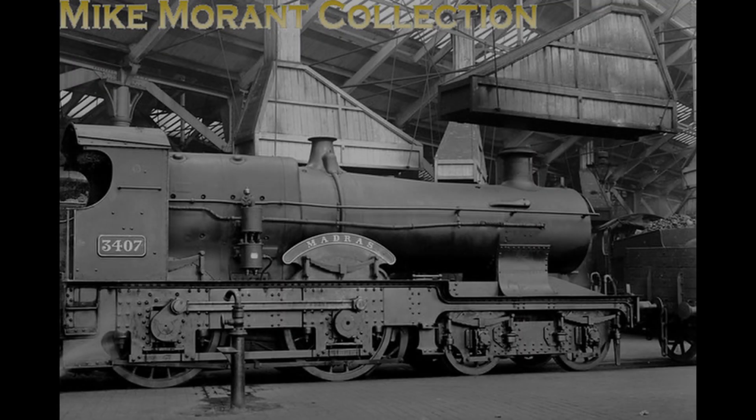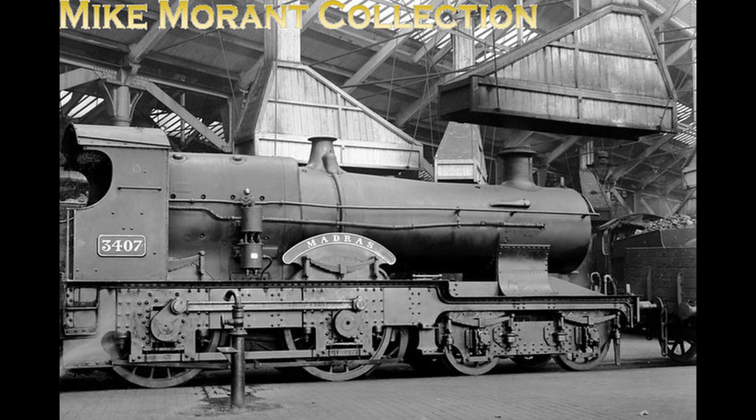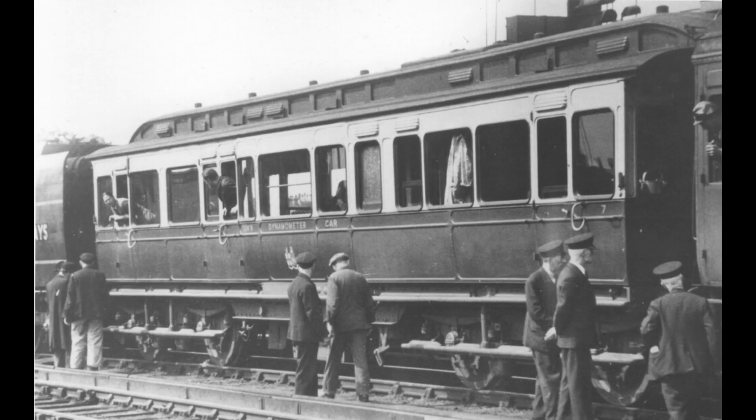The claim would stand as authentic for many years, but would later be called into question, as there was no dynamometer car on the train that day. A dynamometer car is a coach used to record an engine's official speed, and was used on record-setting or record-breaking runs by railways.